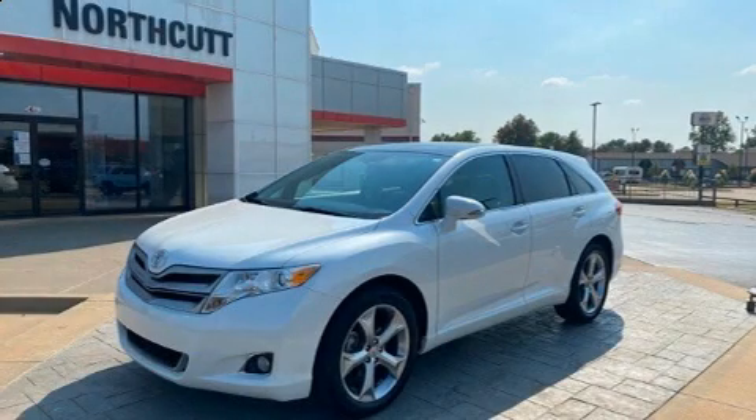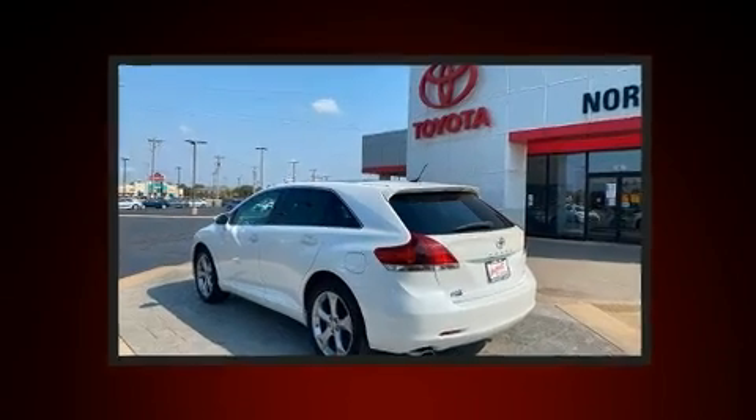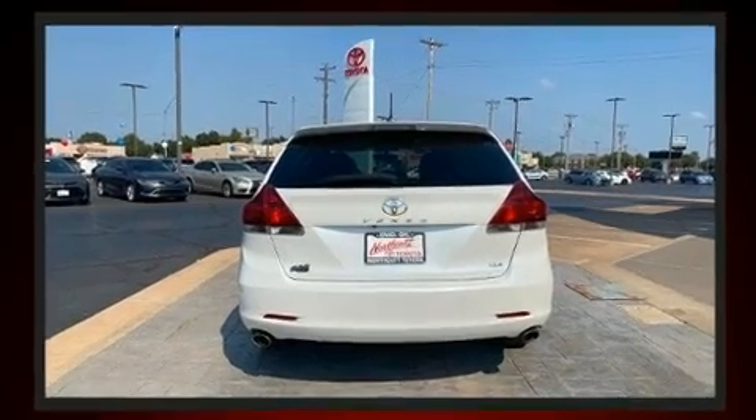You can expect a lot from the 2014 Toyota Venza. Under the hood, you'll find a six-cylinder engine with more than 250 horsepower. And for added security, Dynamic Stability Control supplements the drivetrain.